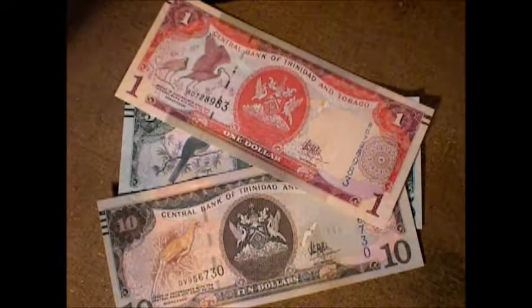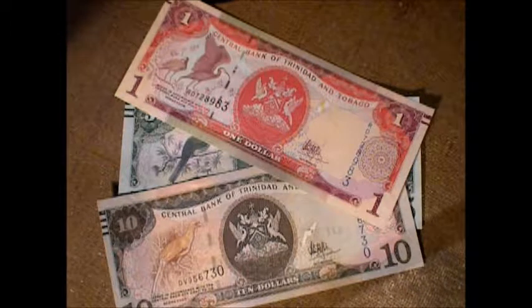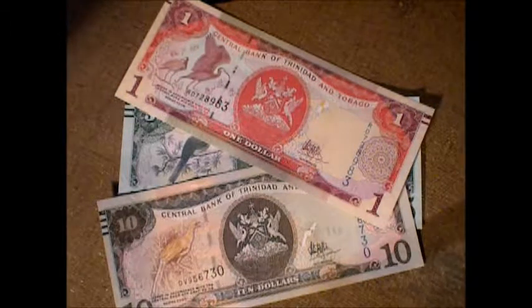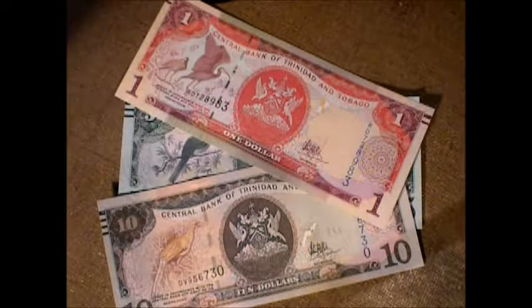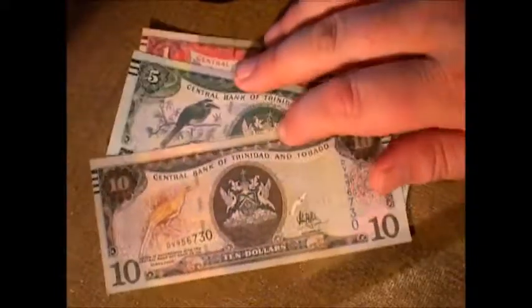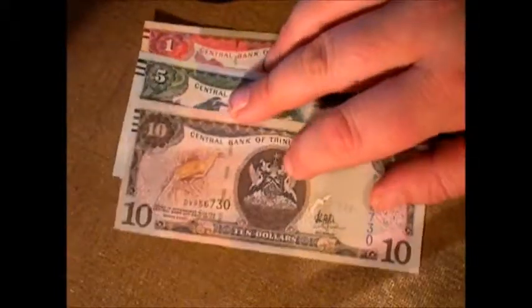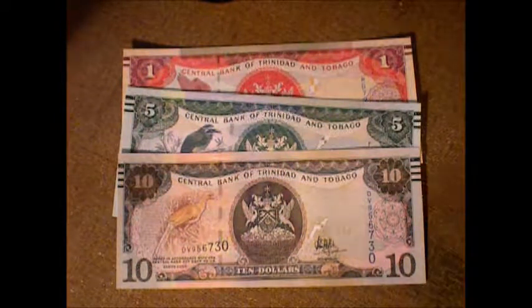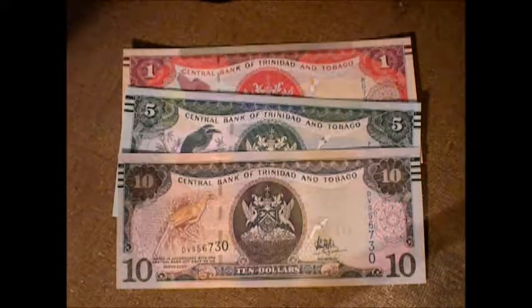Anyway, there's my Trinidad and Tobago series. I just kind of wanted to do a quick overview. I don't really know a lot about Trinidad and Tobago, so if you have wisdom or insight you want to share, as always, please feel free to do so in the comment section below. If you want to relay some wisdom, that would be totally awesome. But there you have it. Thanks for watching, and you all have a wonderful day.